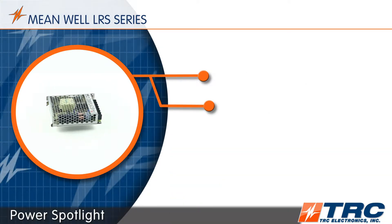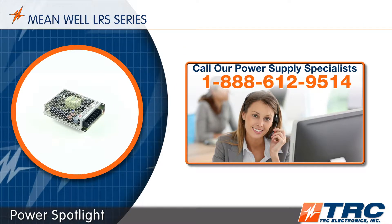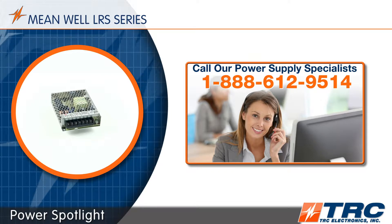If this product sounds interesting to you, give our office a call. We'll get you more information and we'll get you on the right LRS power supply today.